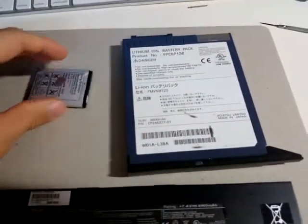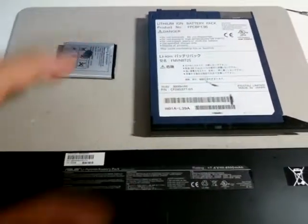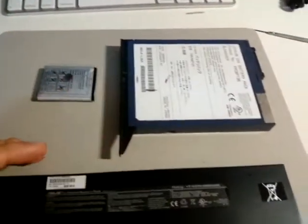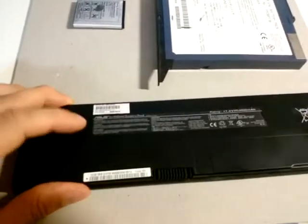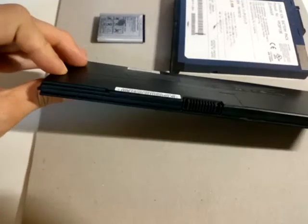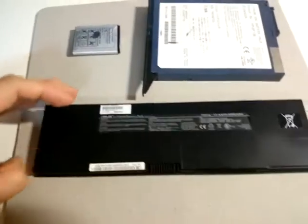These two batteries are about six years old. However, I also have another battery from a Fujitsu Lifebook that is probably 12 years old, but this one doesn't have the bloating problem — you can see it's perfectly flat. Perhaps there's some internal bloating I don't know about, but from an external point of view, whereas with these you can see there's a curvature on the surface.